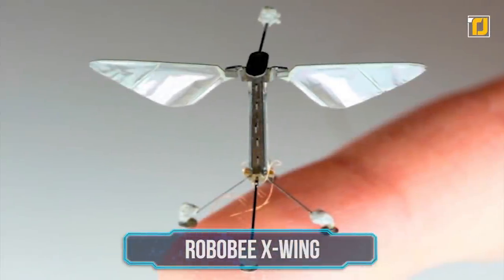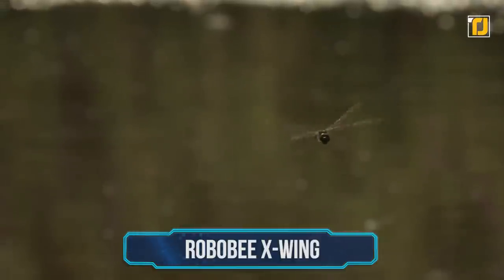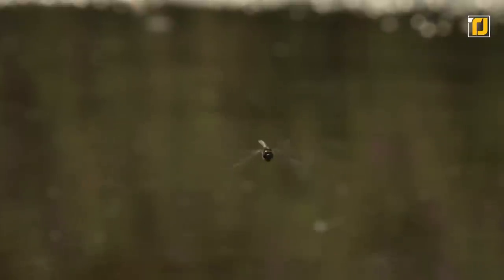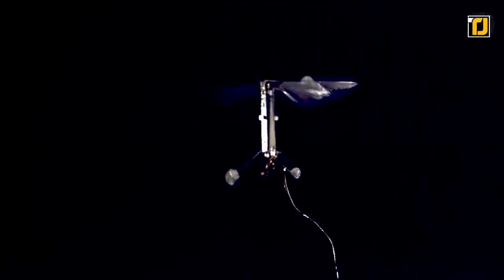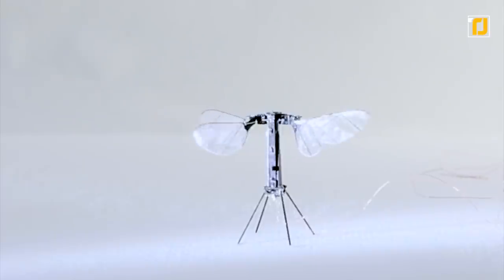Number 1: Robobee X-Wing. Next time a pesky insect lands on you, take a close look at it before you swat it away, because what might appear to be a mosquito or something similar could in fact be a miniature spy drone snooping on you and being controlled by someone thousands of kilometers away. This isn't the stuff of science fiction — we're talking about the Robobee X-Wing, a tiny robot developed by a research robotics team at Harvard University that is capable of untethered flight.